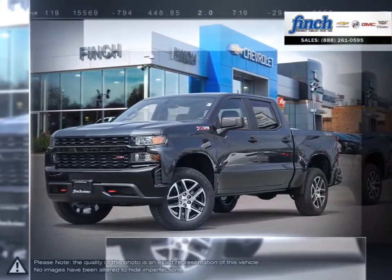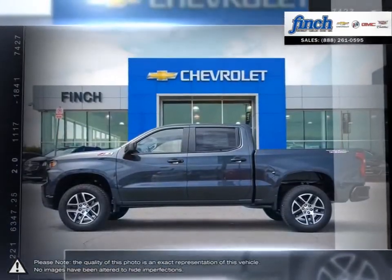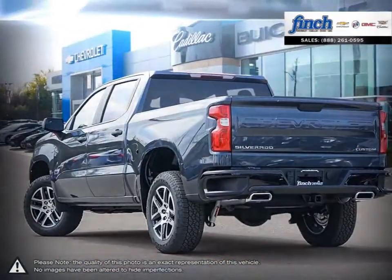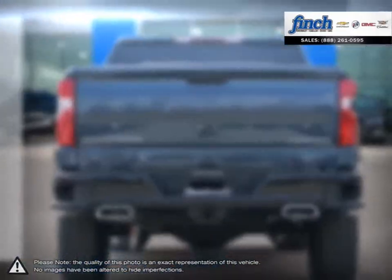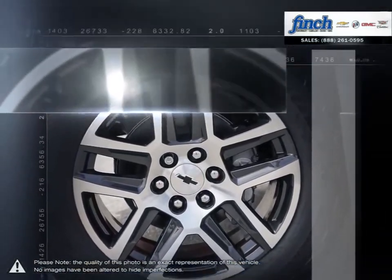The Chevy Silverado 1500 has remained a popular full-size pickup for many years thanks to its loaded package and multiple configurations. From the longest-lasting, most dependable full-size pickups on the road, the 1500 offers considerable towing capacity while still maintaining a comfortable ride.